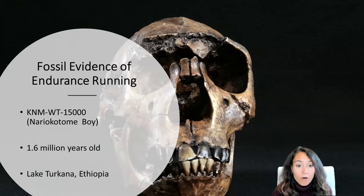Nariokotome boy was tall, thin, and possessed long limbs proportioned much like modern inhabitants of Africa — roughly six foot one and weighing about 150 pounds. He had a linear, narrow pelvic placement consistent with bipedal locomotion, and also had a wider shoulder carriage indicating stability in the upper body as a counterforce to the running motion of the lower body.